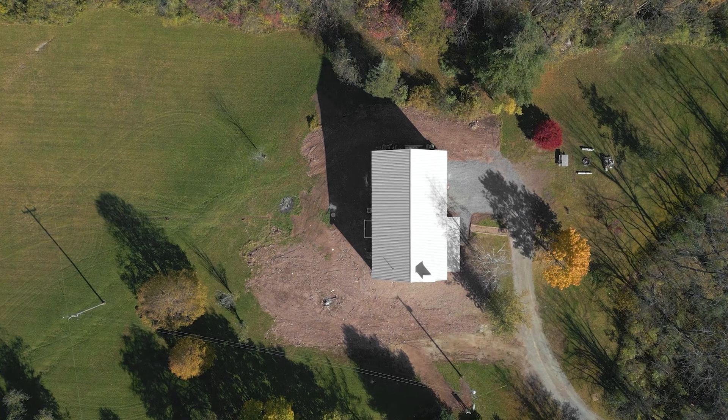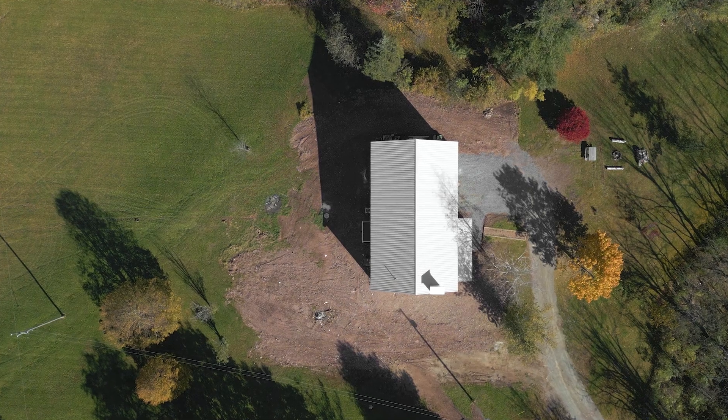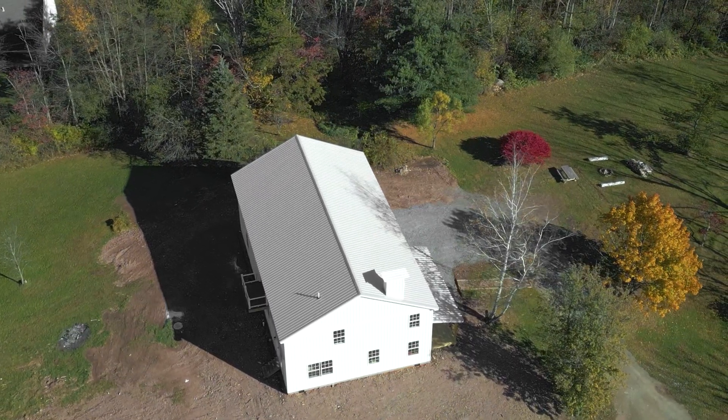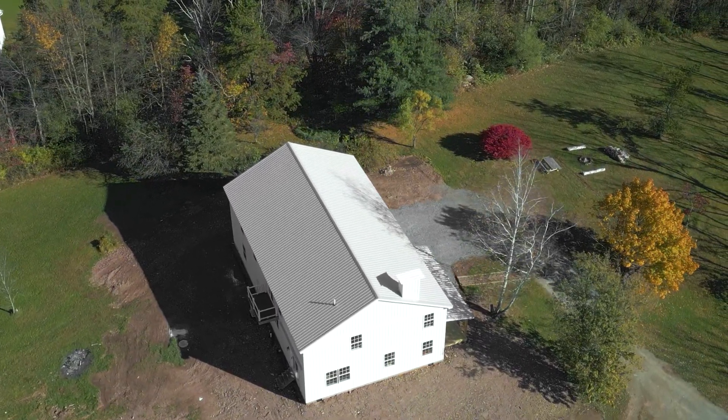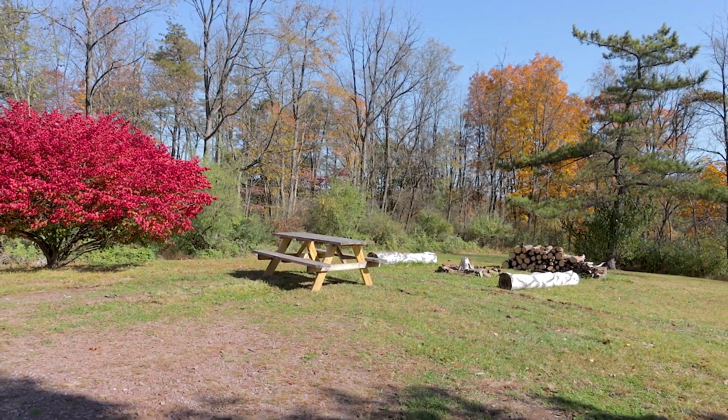Explore and play all day on just over three acres of this open tree-lined property, where you can pick your own apples, forage for mushrooms, or make berry jam from your very own berry bushes.